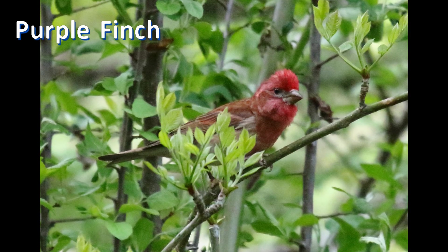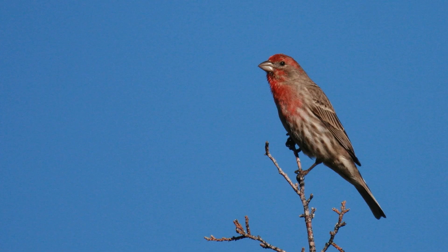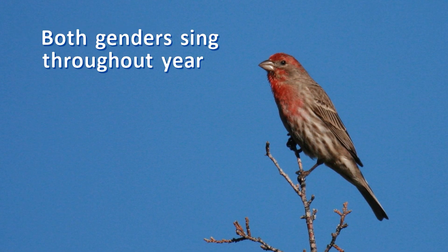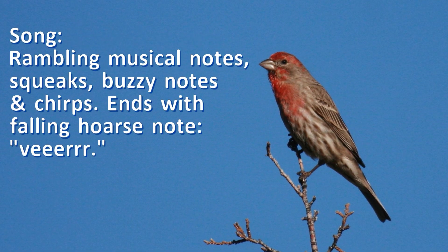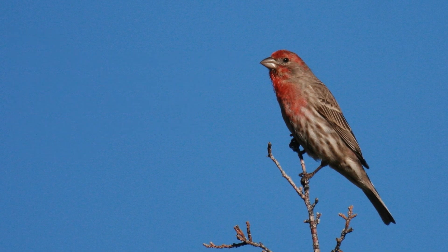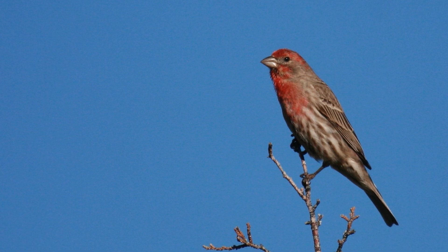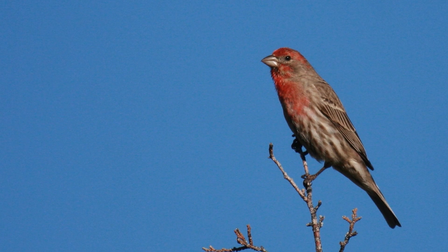Purple and house finches sound different in both their songs and calls. House finches sing throughout the year, and both genders sing. The song doesn't have a definite form — it blends rapid musical notes with wiry squeaks and buzzy notes, often ending with a falling hoarse note: "veer." Calls include soft squeaky chirps and rising "reet" notes.